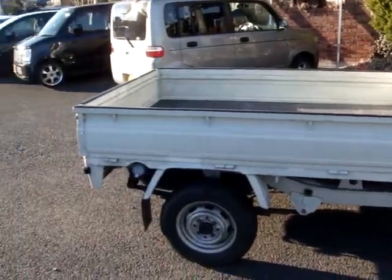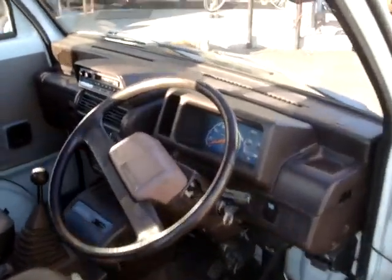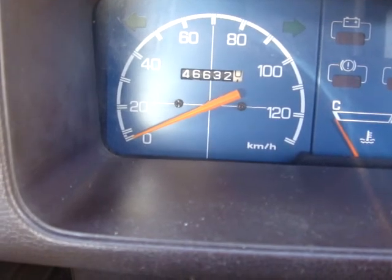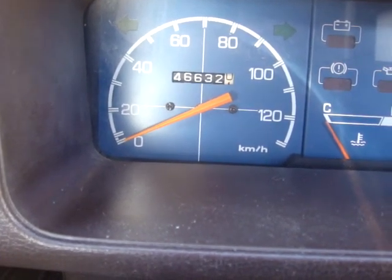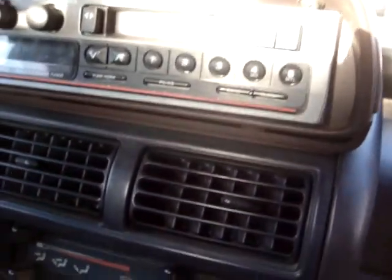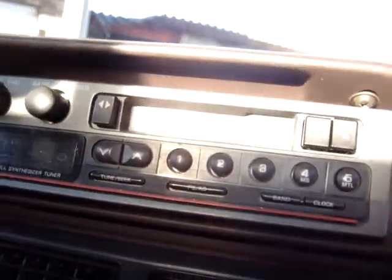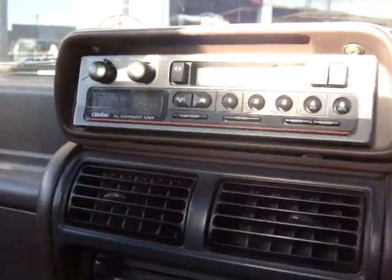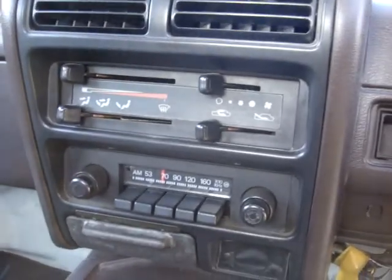As you can see again, body's in good shape. 46,632 kilometers on the clock. Comes with a cassette player — not sure if that works or not.